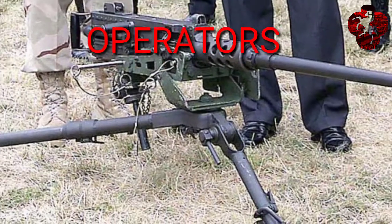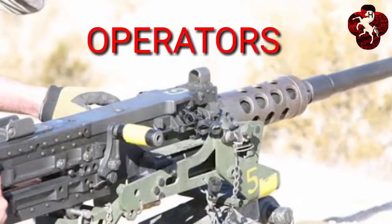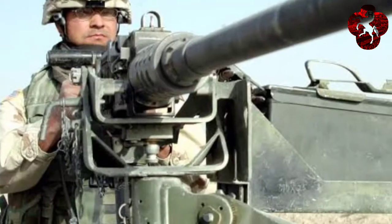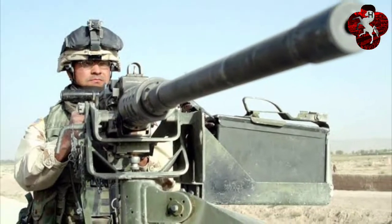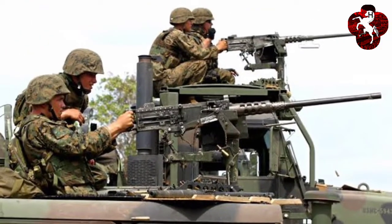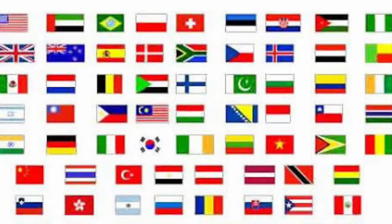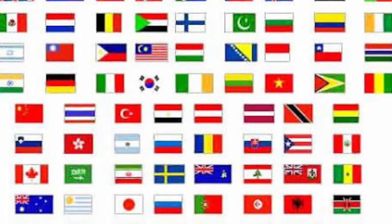Operators include nearly all countries, using this in various operations. That is why it has been used in almost all wars of the world. That's it on the vehicle and the belt feed system — nearly all countries are using this. I hope you like this video, thank you.